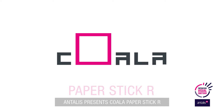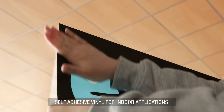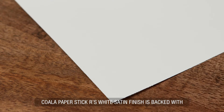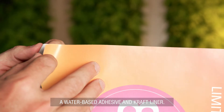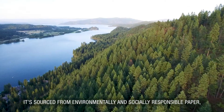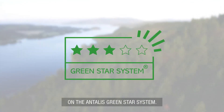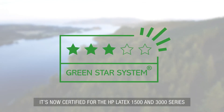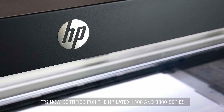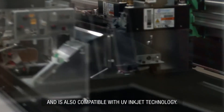Antalis presents Koala Paper Stick R, the eco-friendly alternative to self-adhesive vinyl for indoor applications. Its white satin finish is backed with a water-based adhesive and craft liner. It's sourced from environmentally and socially responsible paper and scores three stars on the Antalis Green Star system. It's now certified for the HP Latex 1500 and 3000 series and is also compatible with UV inkjet technology.